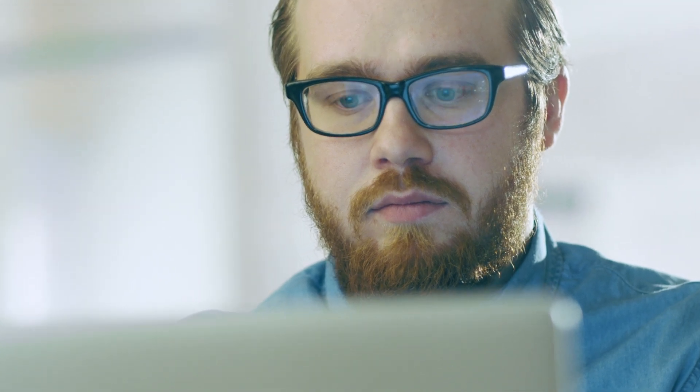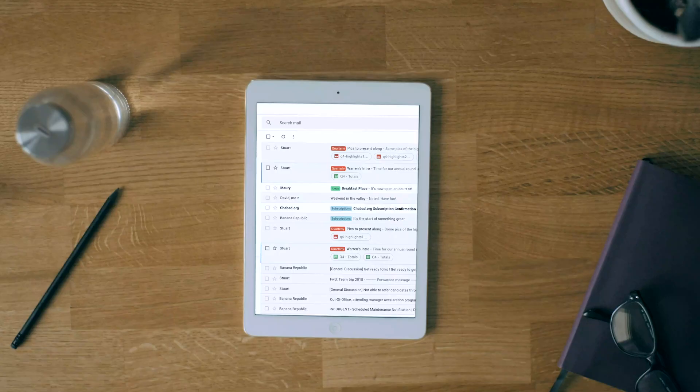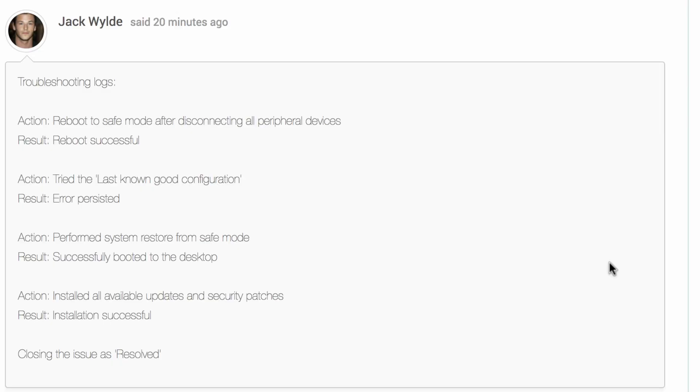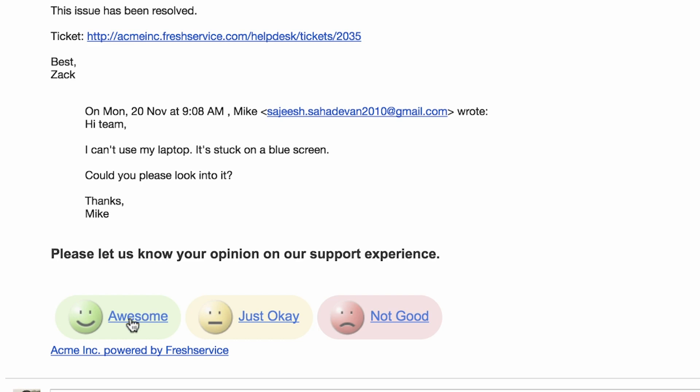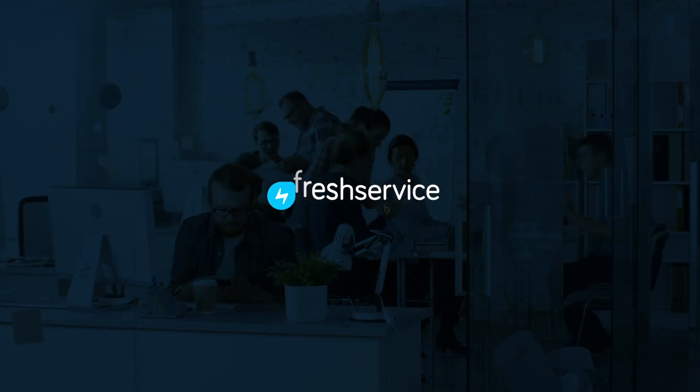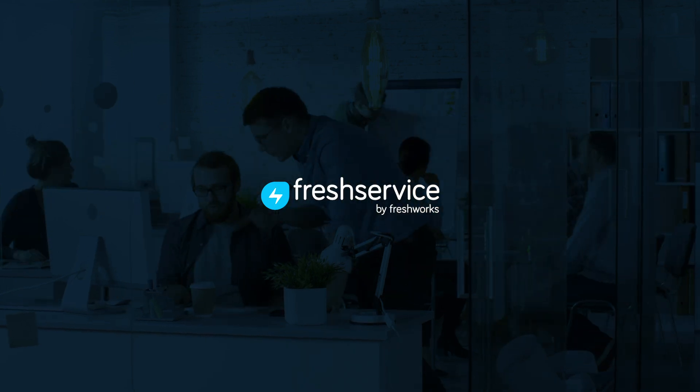While they work on it, you'll stay in the know through push notifications and email. And once they bring your laptop back to life, you can see the complete ticket summary. Don't forget to give them a nice compliment — it'll make their day. We're moving our IT support to FreshService, and you'll love it.